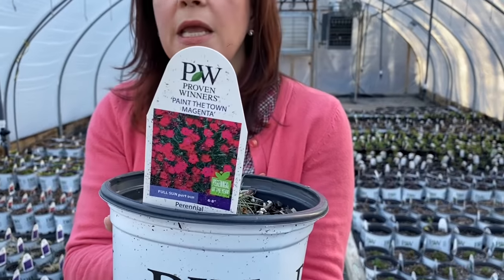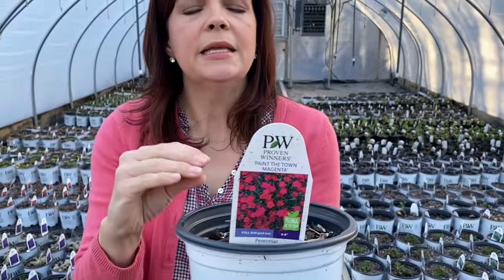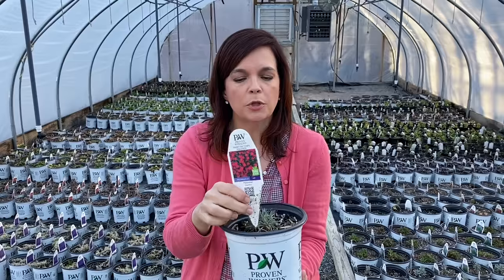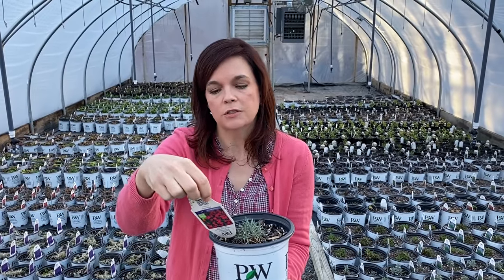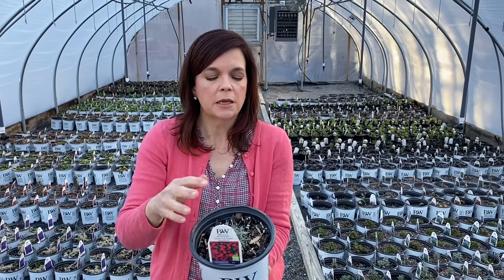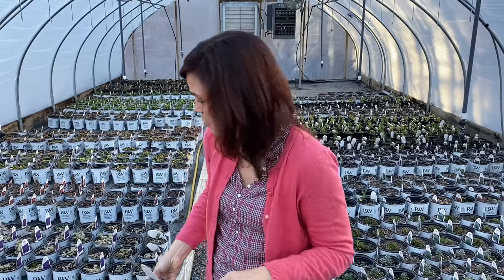This one is Paint the Town Magenta. We love the whole Paint the Town series. Nice and low, it's a great ground cover, with gorgeous hot pink blooms. It's hardy in zones 4 to 9, really low key and easy maintenance. I call them a semi-evergreen because even in our cottage garden right now you can see where the plants are — they don't completely disappear. They're an early bloomer in the spring and they just smell so good, so sweet.